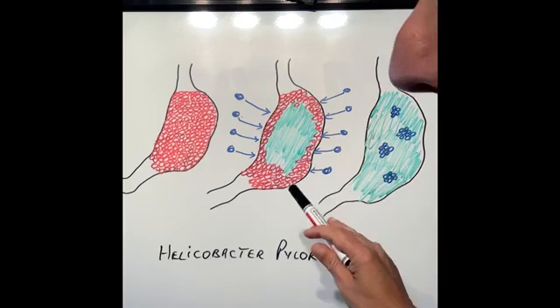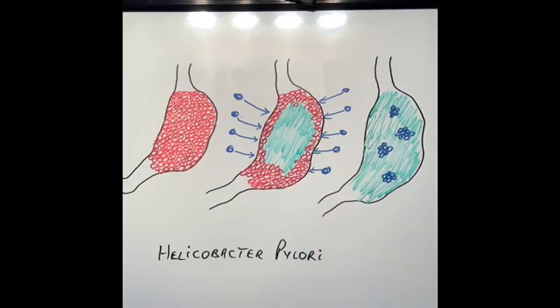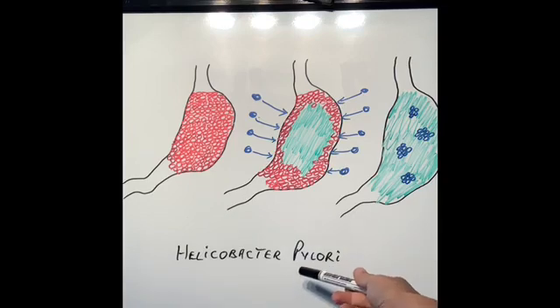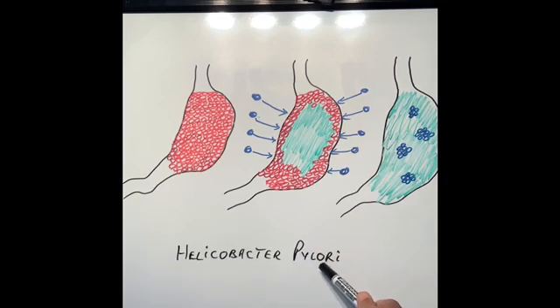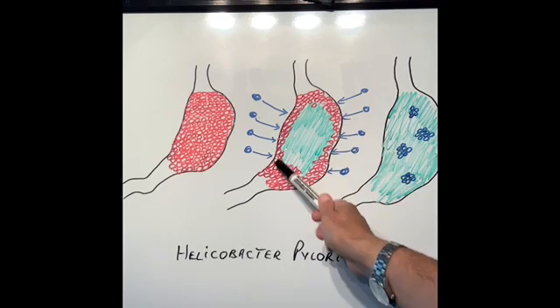Why this happens, honestly I don't know, and I don't think many people know. However, in many of these patients with atrophic gastritis there is a presence of the bacteria called Helicobacter pylori, which I talked about in relation to stomach ulcers and stomach cancer. Now it's important to know that infection of Helicobacter pylori in the stomach is very common and many patients will never get any problems from it. However, some patients will get inflammation of the stomach, ulcers, and some will even get cancers of the stomach — which is what we call atrophic gastritis in this context.